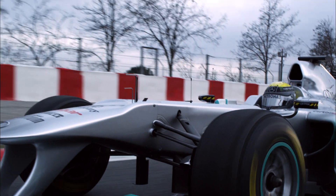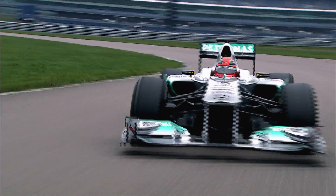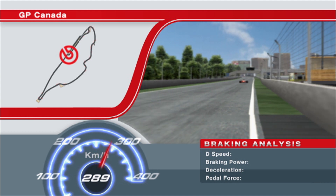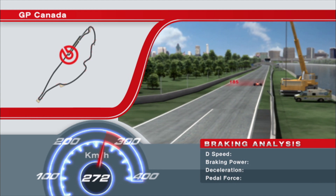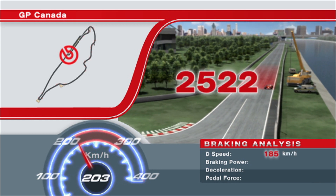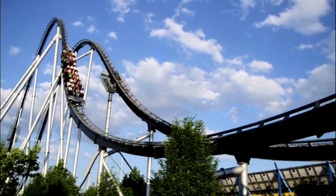A Formula One car has almost three times the air resistance of a road car. Just taking his foot off the gas subjects the driver to deceleration forces of one G. When he hits the brakes, as here in Montreal ahead of the final turn, the speed drops by 185 km per hour. That releases a total energy of 2,522 kW. A mighty 5.65 G presses the driver into the cockpit, more than on a roller coaster or in a rocket at takeoff.